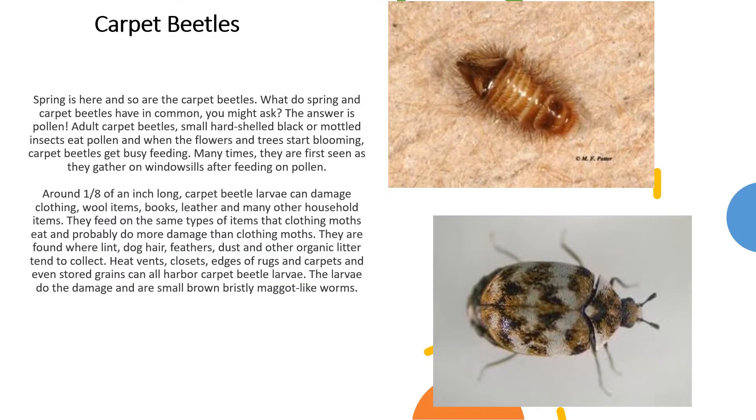Spring is here and so are the carpet beetles. What do spring and carpet beetles have in common? The answer is pollen. Adult carpet beetles, which are small, hard-shelled black or mottled insects, eat pollen, and when the flowers and trees start blooming, carpet beetles get busy feeding. Many times they are first seen as they gather on window sills after feeding on pollen.